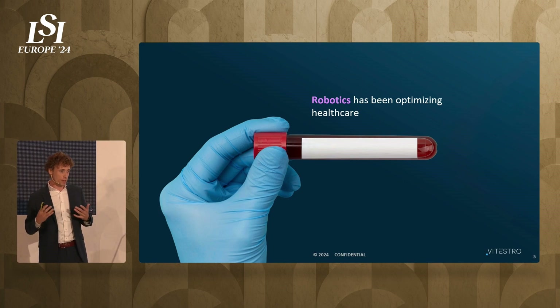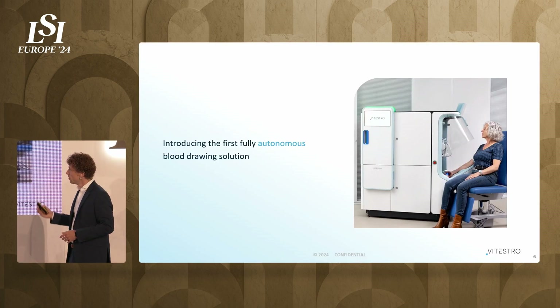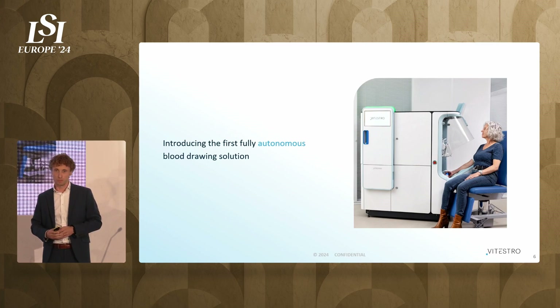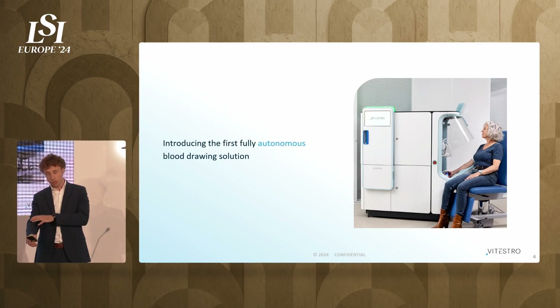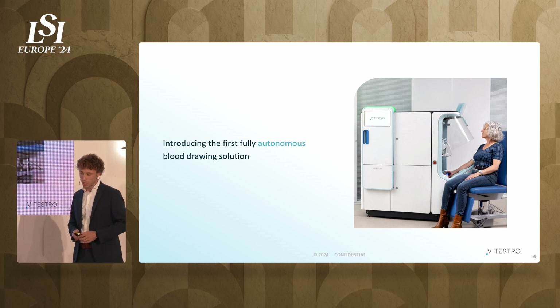We have seen that robotics can help us in healthcare, and that's why we will revitalize blood drawing collection. Please meet our device. It can fully and autonomously perform the procedure. The patient puts their arm in the device and presses the start button. The device picks up a new needle, picks up a new bandage, goes to the arm of the patient, looks where the veins are located, determines where to puncture, fills the blood tubes, and then applies a bandage on the arm. All done autonomously.